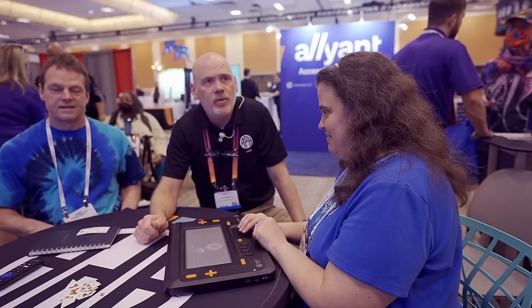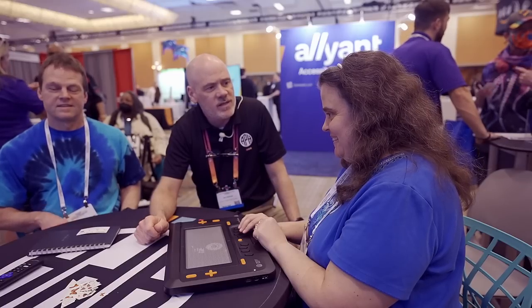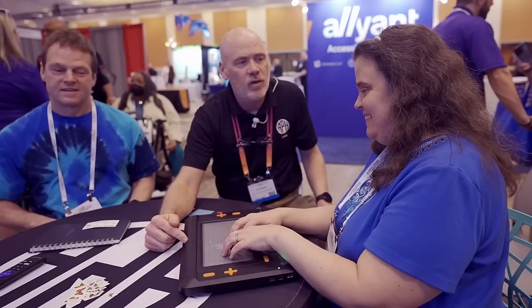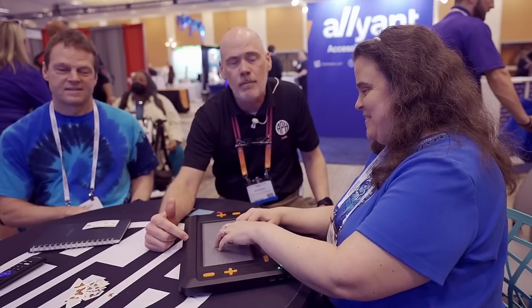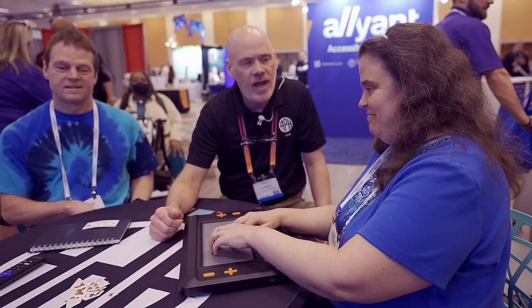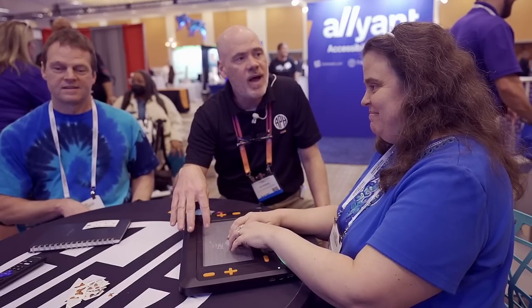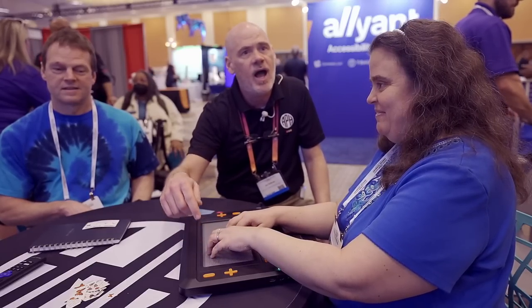Hey, this is Jim Sullivan with the American Printing House for the Blind. I'm here with Don Wilkinson with the Kentucky School for the Blind, and we're taking a look at our newest product, the Monarch, which is a collaboration between Humanware, APH, and the National Federation of the Blind. What's unique about this device is that it features 32 characters by 10 lines. It's really designed to provide kids with access to textbooks, allow them to write braille, communicate, and do research on the internet.